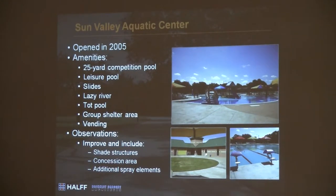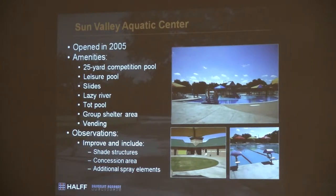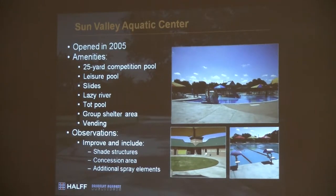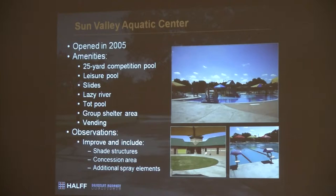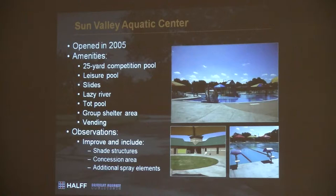Things that could be improved at Sun Valley: increase some of the shade structures on the deck. You have some large open areas, and this area right here is just a really large zone. Create a concession area — it wouldn't be a big expense — to allow people to stay there a little bit longer and make it more attractive to use the park. The shade structures as well. You could do some additional spray elements very inexpensively to increase the capacity of the park. Those are some minimal observations — not trying to redo it, just add to it.